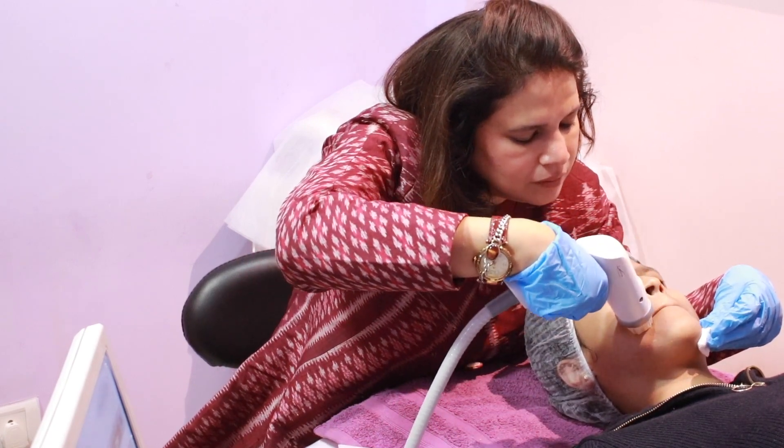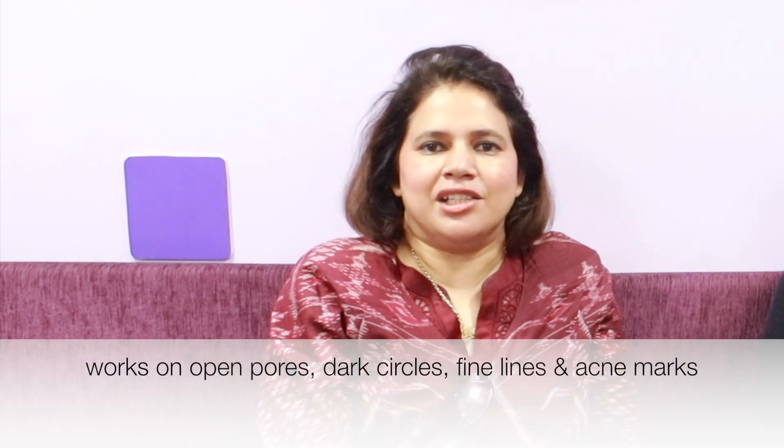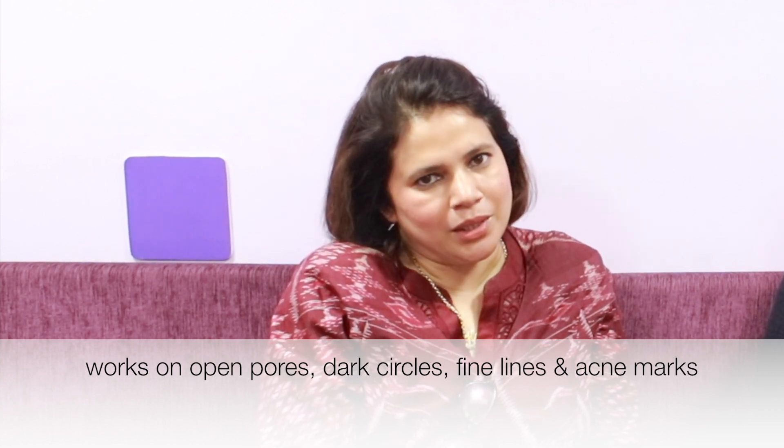Basically radiofrequency is the energy that is being delivered. So in younger people it stimulates the cells — fibroblast cells are being stimulated to produce your own natural collagen. So early changes like slightly deepening of the eye shadows, a little fine superficial lines, open pores — all these things can be treated.